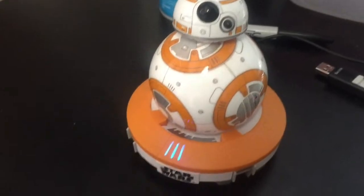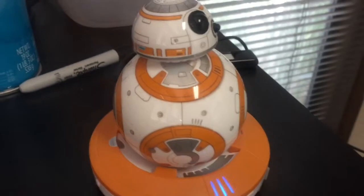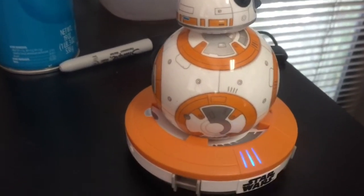His head comes off kind of easy too, but it goes back on really easy. It's a lot of fun. My kids loved it. Get one while you can.